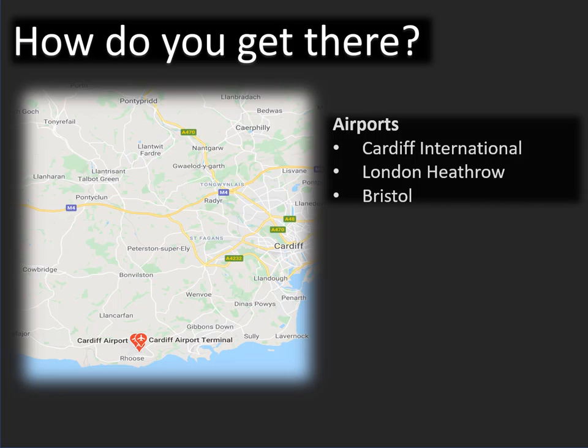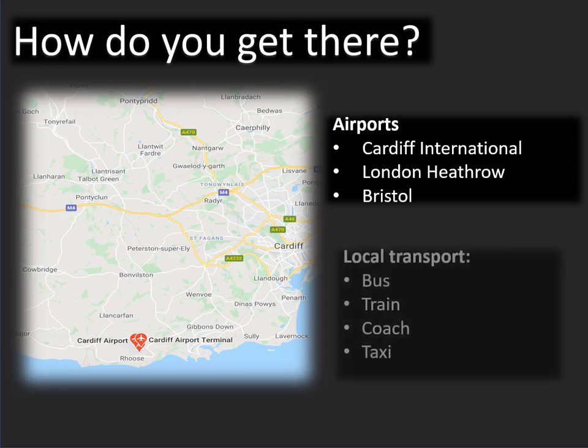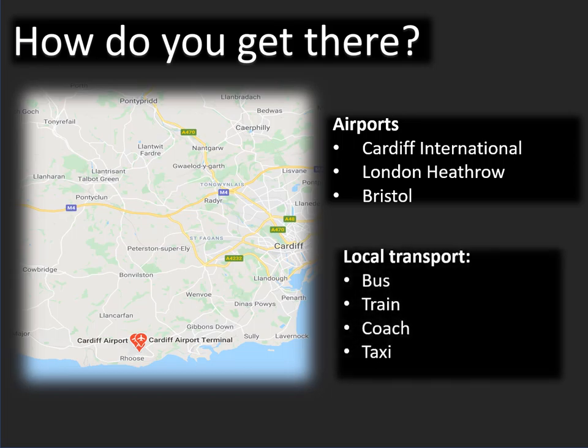How do you get there? Nearest airports: Cardiff International, London Heathrow, and Bristol. Local transport includes bus, train, coach, and taxi.